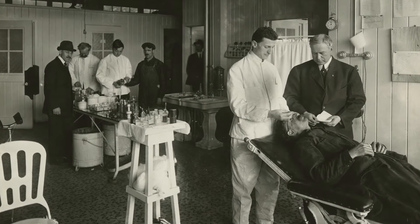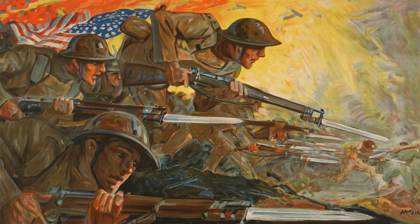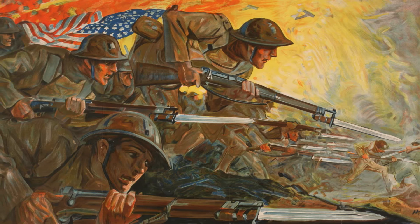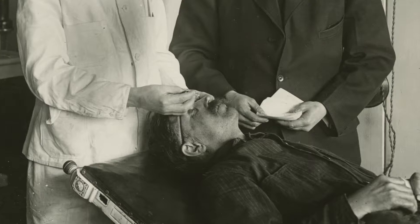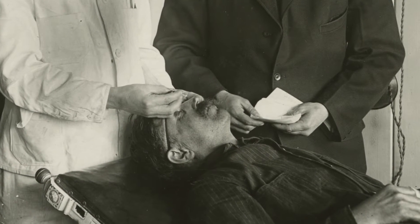Historically, cotton was used as wound dressing. A cotton shortage caused by the casualties of World War I provided an opportunity for Kimberly-Clark Corporation to introduce their new cellucotton material as an effective wound dressing.